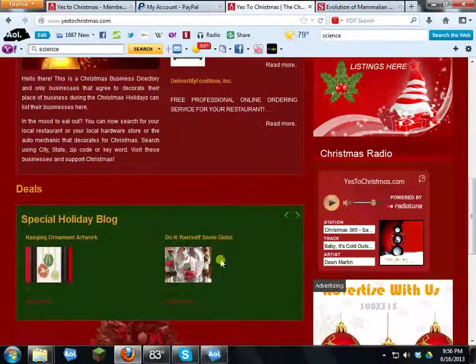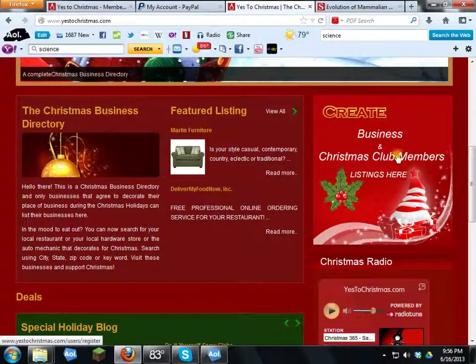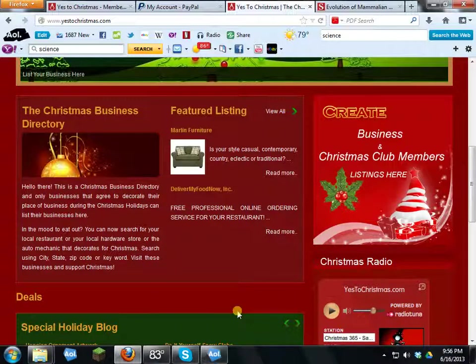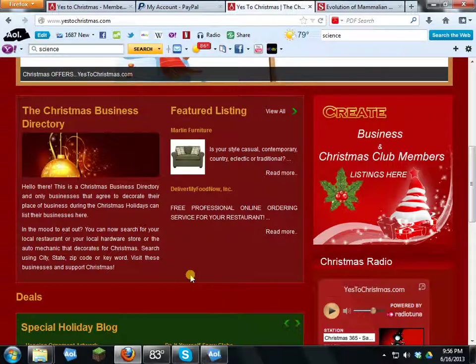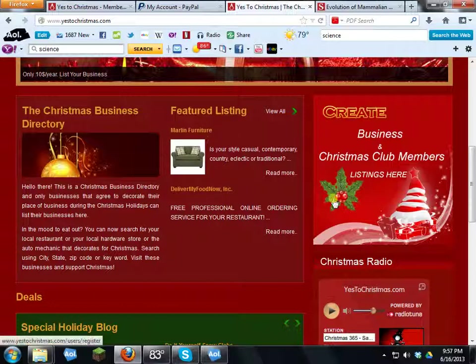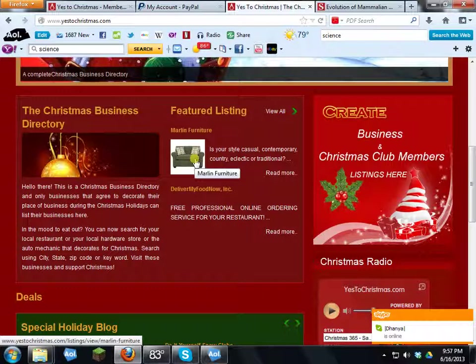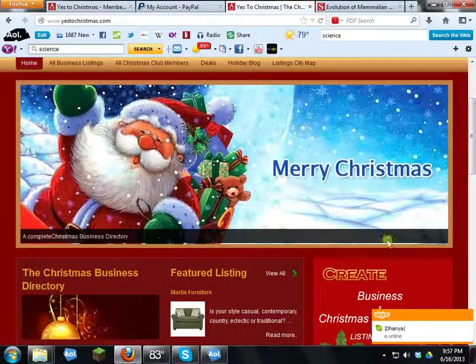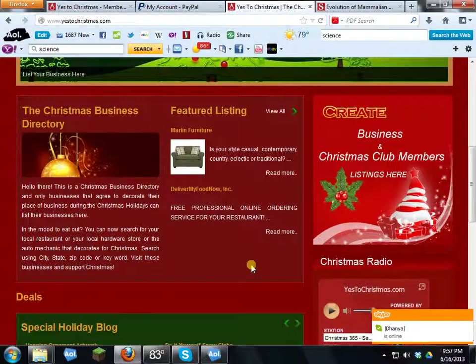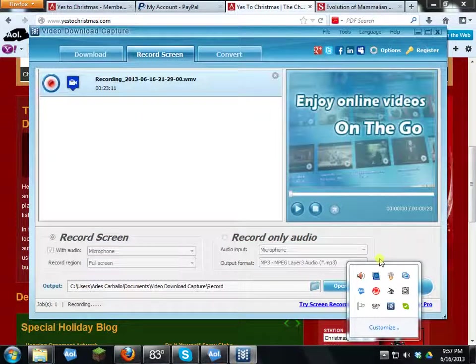You've now learned how to create a business listing. A Christmas club membership is only $10 a year — you enter your name, city, and state, which allows you to log in and download coupons from the different businesses. To get those coupons you must be a club member at $10 a year. The business listing is $49.95 per year. Thank you very much and Merry Christmas!